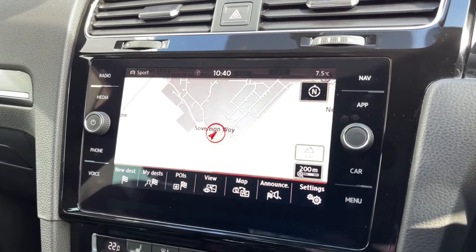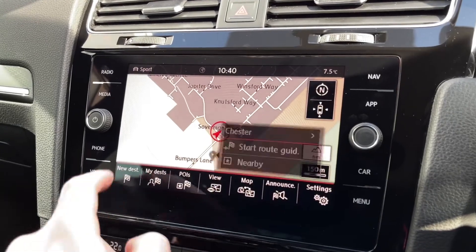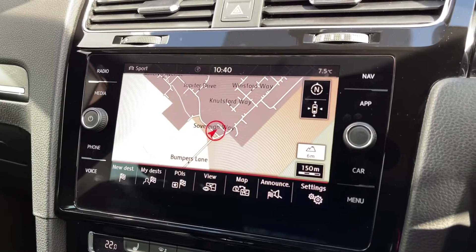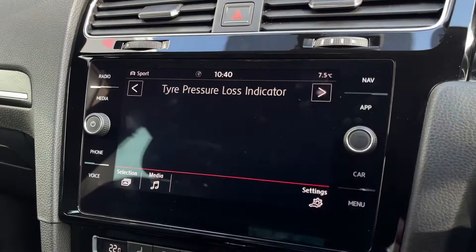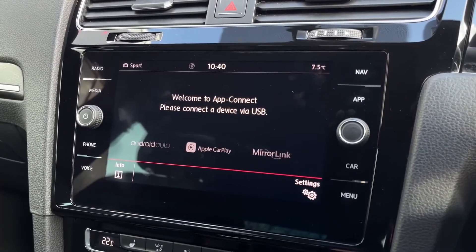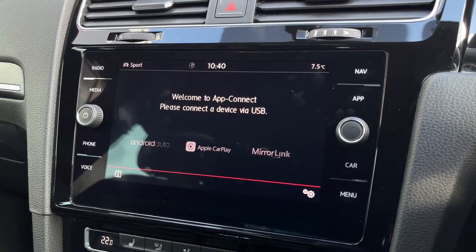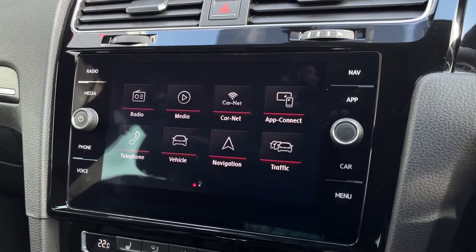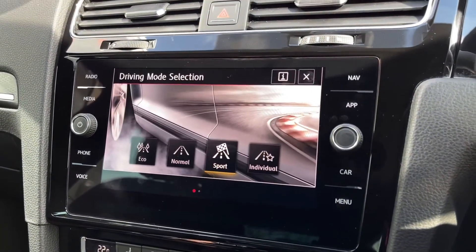Voice control unfortunately isn't activated, but that's definitely something you could look at if you wanted to activate it at a VW dealership. A lovely map gives you a nice clear view of your area and you can enter your destination in the bottom left. You've got the vehicle status checker and the tyre pressure loss indicator just to keep an eye on your car. You do have app connect here, so when you connect your phone via USB you can use your phone's applications such as music, audiobooks, Spotify or other applications. All the apps are accessible handily from the main menu.